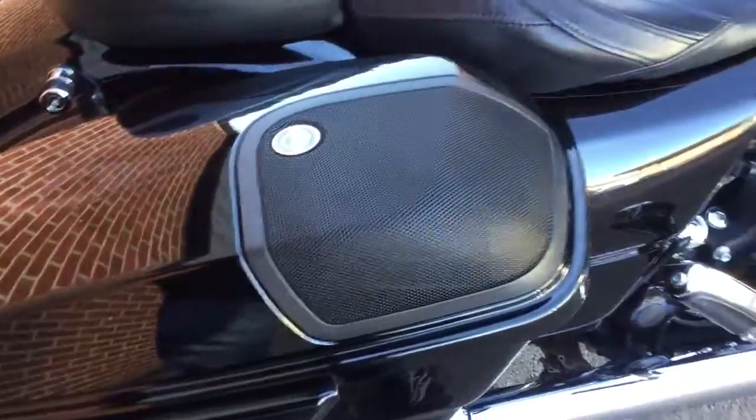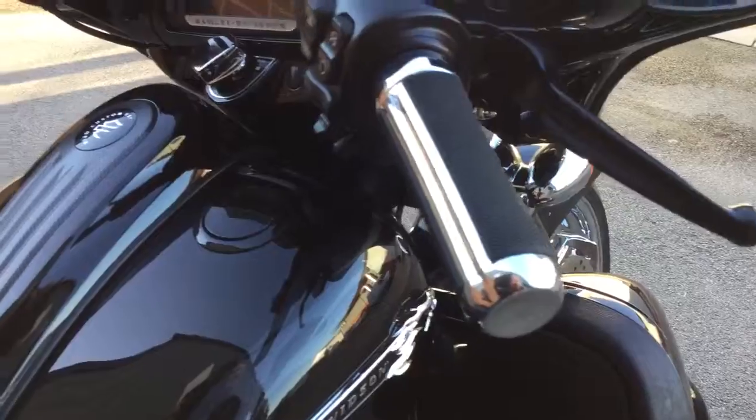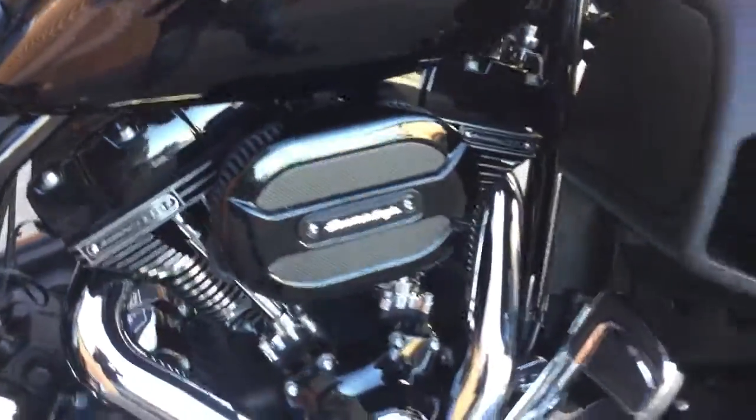It's a boom box fitted, side panniers, absolutely beautiful white, very striking and all black.